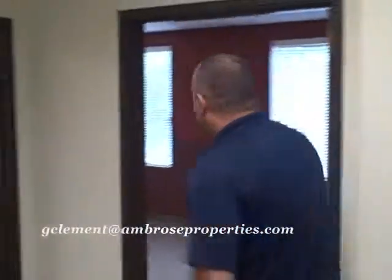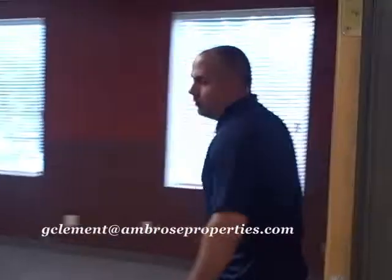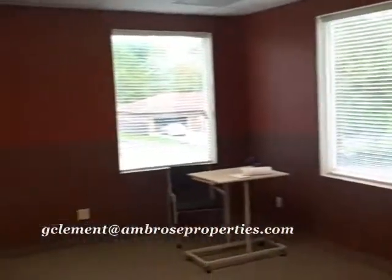The cool thing about these offices is each office has its own window, or in some cases you have multiple windows. So the lighting is great in here. New ceiling, new paint — pretty much new everything.